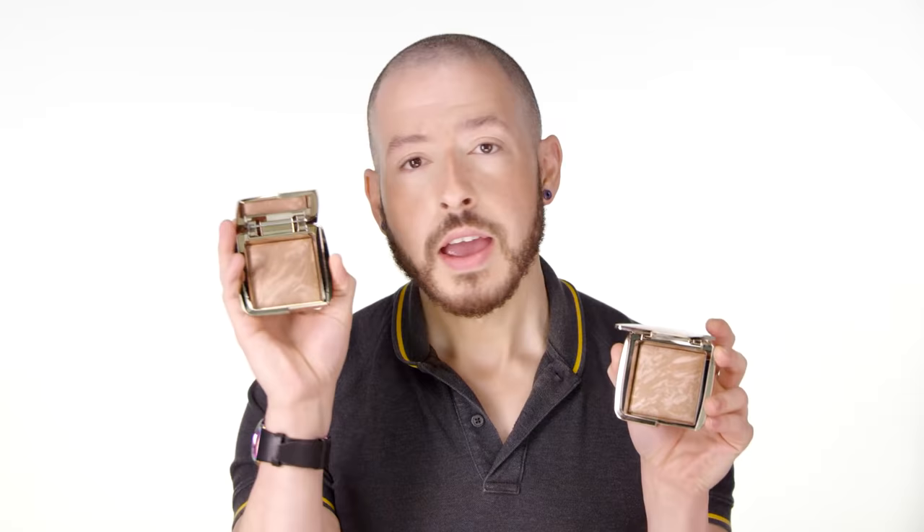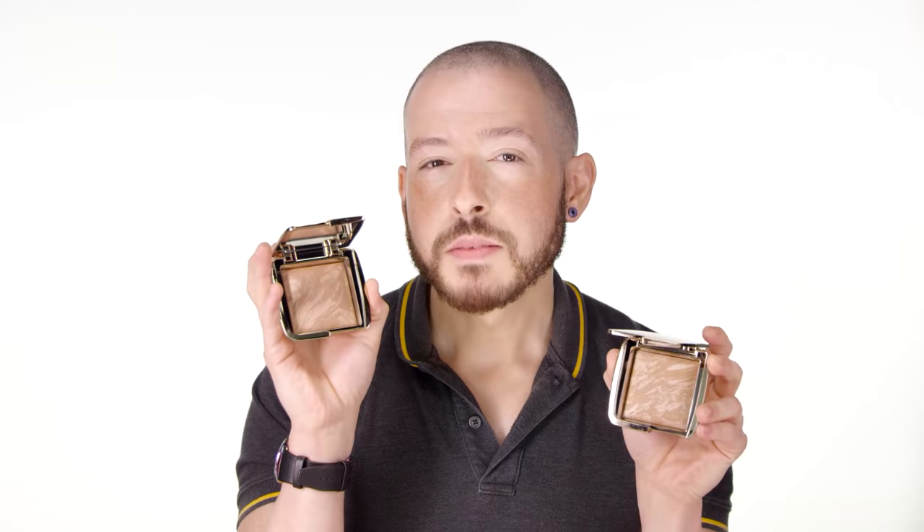Those two bronzers have micro shimmer particles — really soft focus and easy to blend. Moving into bronzers with a bigger shimmer: the Hourglass Ambient Lighting Bronzers come in two shades. Radiant Bronze Light is a little warmer and deeper, good for medium-tan to mocha skin tones. Luminous Bronze Light is more pinky with a whiter iridescent shade, good for fair to medium skin tones.